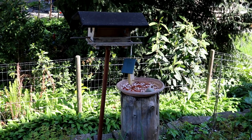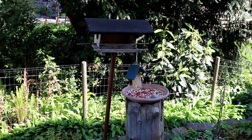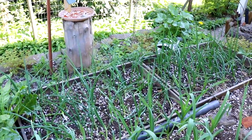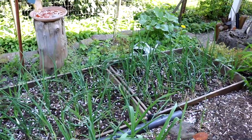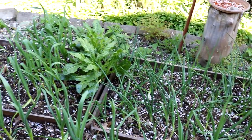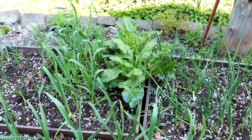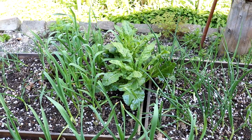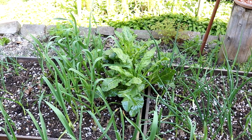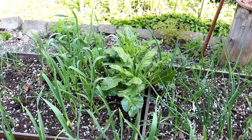Hier ist meine kleine Vogelfutterstation – vor allem im Winter war die immer reich besucht, mit einer kleinen Tränke, die auch gerne zum Baden verwendet wird. Und in den Beeten hier vorne sind Herbstzwiebeln gesteckt – die sind zwar jetzt noch nicht so groß, aber die habe ich auch schon gedüngt mit diesem Pferdemistsud. Und hier das große blättrige Grüne – das ist Mangold, den ich im Winter einfach stehen gelassen habe. Er ist mehrjährig und teilweise winterhart, und da es kein so strenger Winter war, hat er es überlebt. Wir können jetzt schon die ersten Blätter ernten.